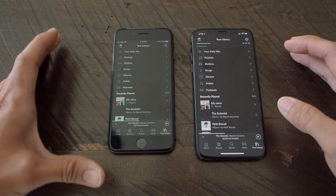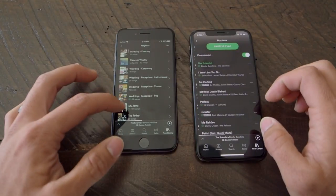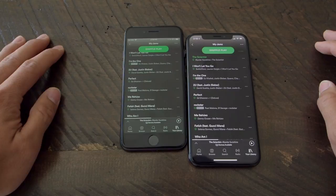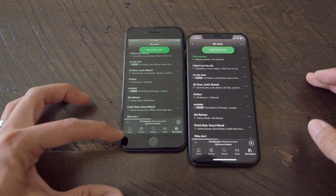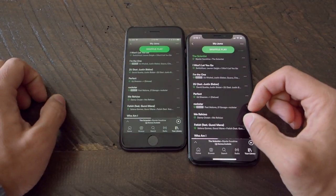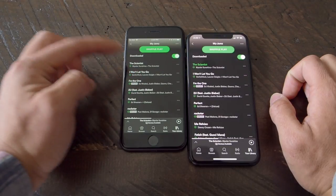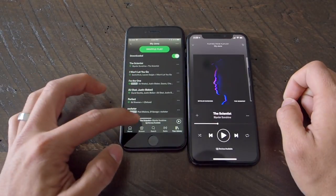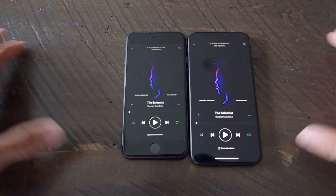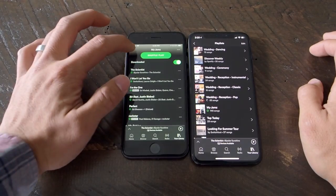Let's go to Spotify — you're going to be listening to jams while you're traveling. Looking at playlists: they've done a pretty good job adapting to the notch. The home, browse, search, radio, and library options go all the way to the bottom now, which opens things up to about two more songs you can see in the list — two more songs versus the iPhone 8. And if you're looking at the artwork, it is definitely bigger, more real estate for sure.